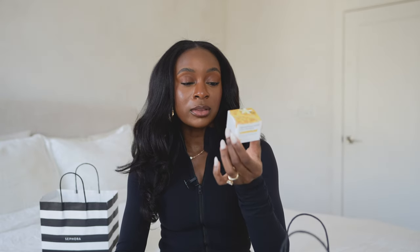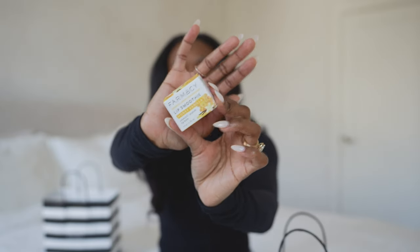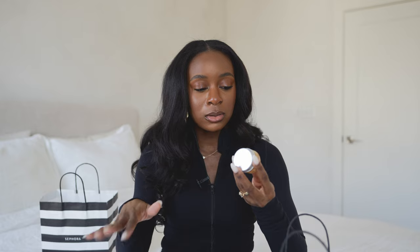I also picked up the Farmacy Honey Vanilla Lip Smoothie, which has vitamin C and peptides in it — it's like a little lip balm. I'm just a sucker for a good lip product; I like my lips moisturized at all times. I love Farmacy products because my skin tends to be very sensitive and they literally never break me out. This stuff smells so good — it literally smells like honey from a honeycomb.